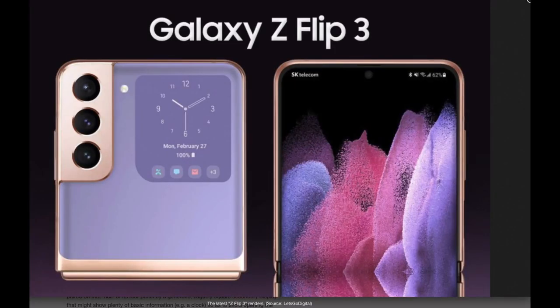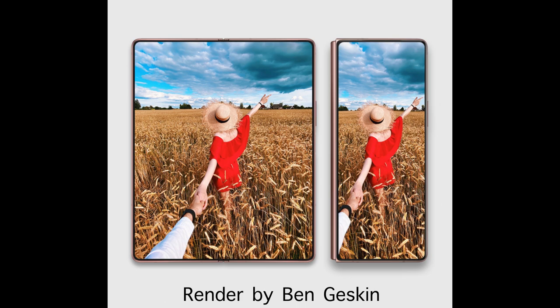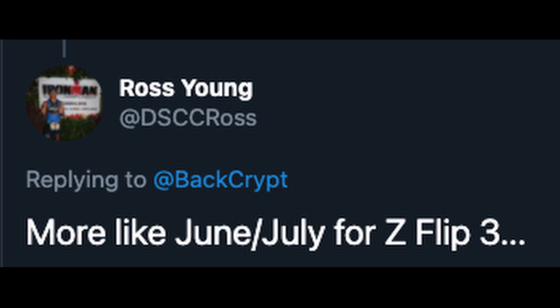First story of the day is the potential release date for the Galaxy Z Flip 3 and the Galaxy Z Fold 3. Both pieces of information come from Ross Young, who is a great resource on mobile displays. In his tweet responding to someone about the Galaxy Z Flip, he put that the Z Flip 3 should come out more like June or July — which is literally five to six months around the corner, which is really fast.